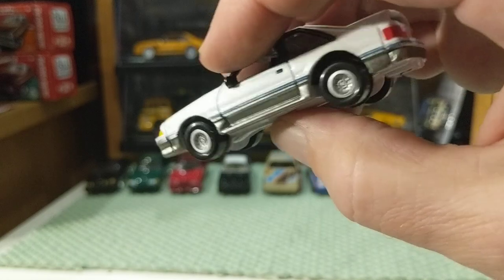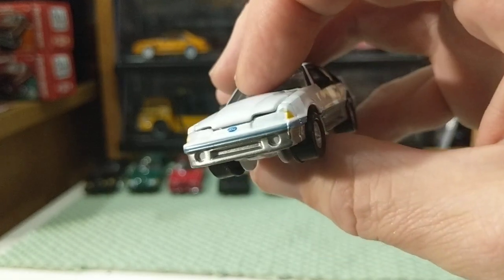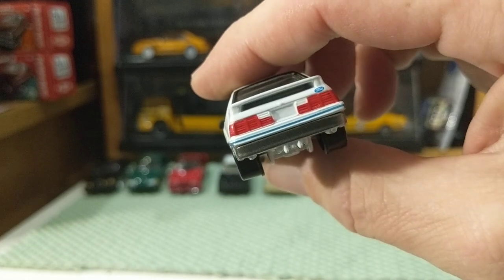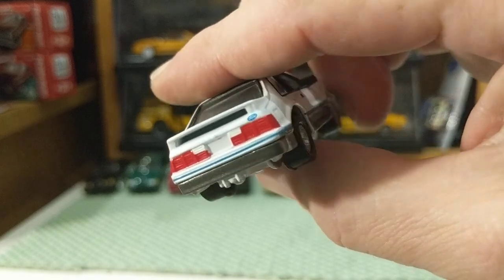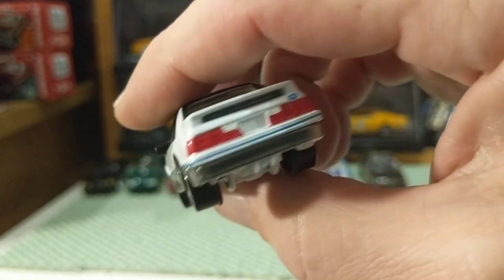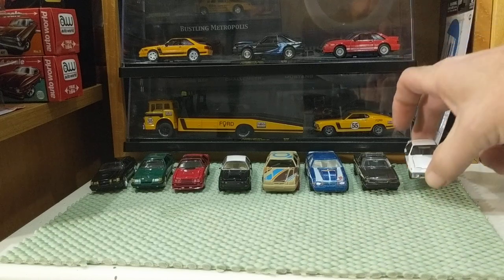This is my only Johnny Lightning White Lightning, and I didn't even know it. This is not the best casting — it is a little small for scale, a little narrow from Johnny Lightning — but these are some of my favorites because Johnny Lightning was such a huge part of my collection for a long time.